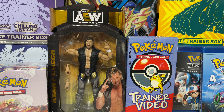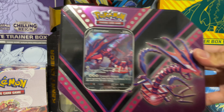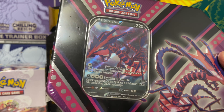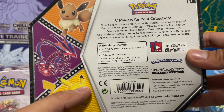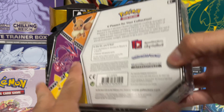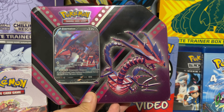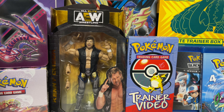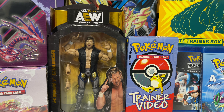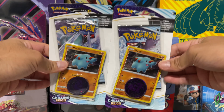Without further ado, let's look at what I picked up at Walmart. I got the Eternatus V tin, which comes with the Eternatus V ultra rare — that looks really cool — plus five booster packs. It doesn't specify what booster packs come with it. There's also a Pikachu tin and an Eevee tin out there that I've never seen in person, but I really wanted this Eternatus one, so I passed on the Alakazam box. I'm not gonna open this in this video — I'll keep it sealed for my collection.